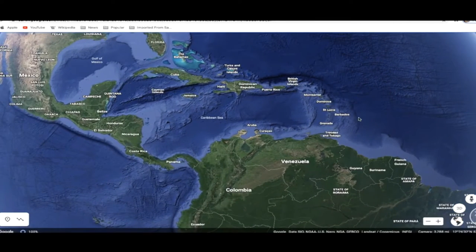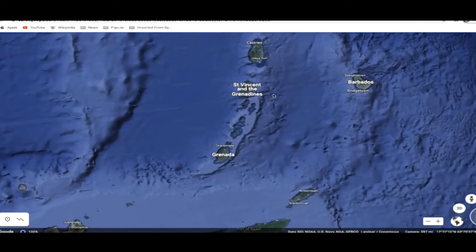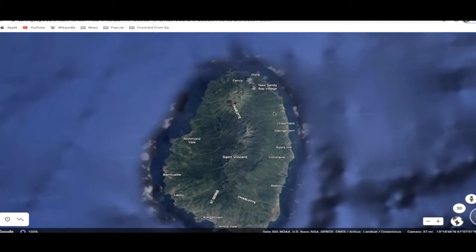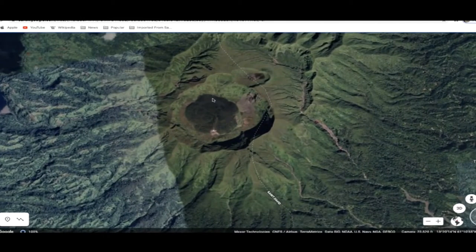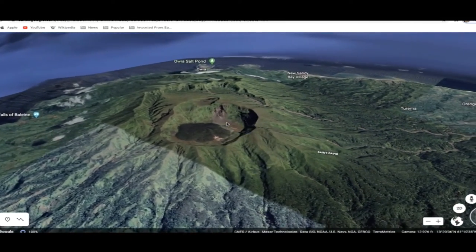There's an ongoing volcanic eruption down here in the southern Caribbean, about 1,500 miles south of Florida on the island of St. Vincent and the Grenadines. A volcano is throwing dark smoke and ash high into the atmosphere on the north end of the island. They are evacuating people right now. You're looking down into the volcano — it's only about 3,700 feet high but it is throwing a fit right now.